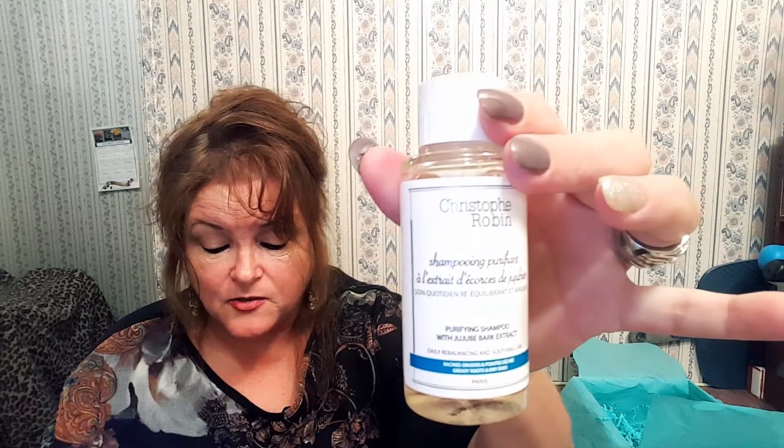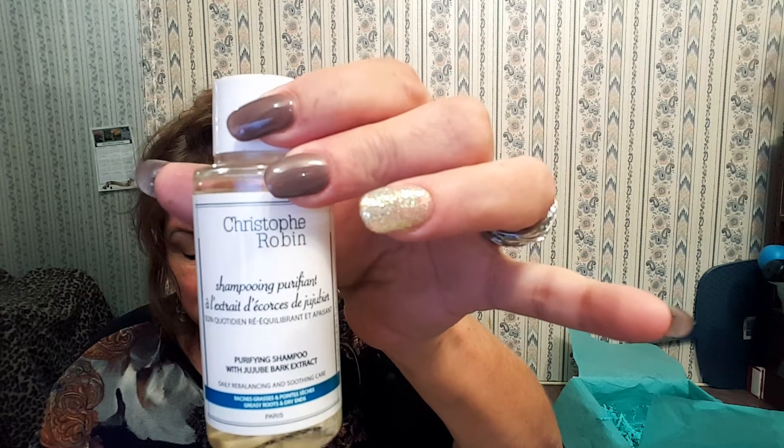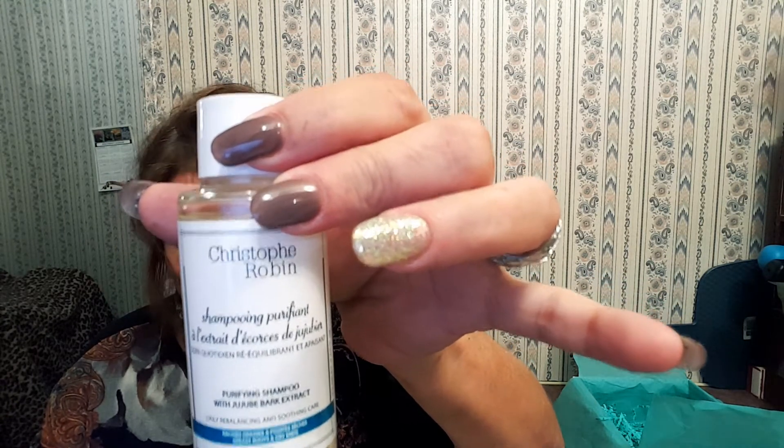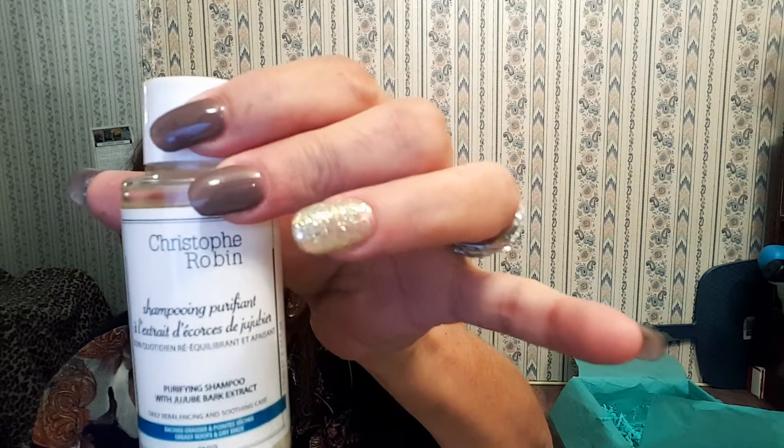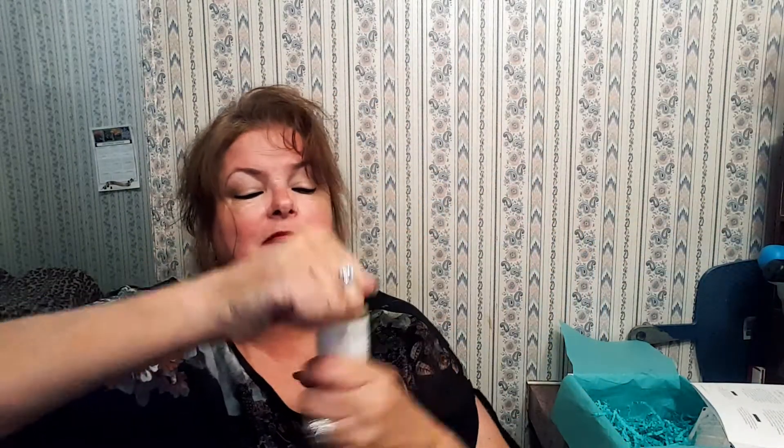I really don't feel like smelling like Thanksgiving stuffing though. Next is the Christophe Robin purifying shampoo — free from parabens, silicones, and SLS to gently cleanse your hair without irritating your scalp or skin. A natural blend of jujube bark and cherry flower extracts work to purify the scalp and rid it of dry skin and flaking. It doesn't smell like cherry blossoms — it just smells a little soapy.